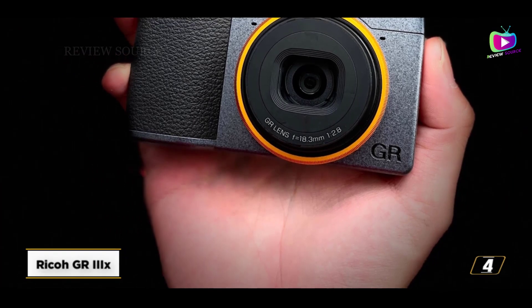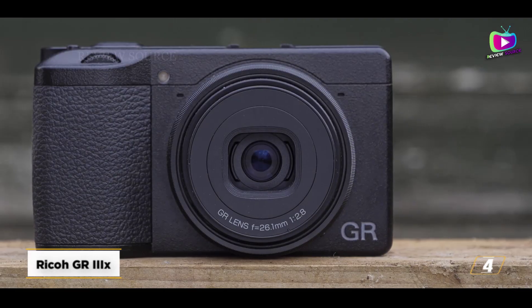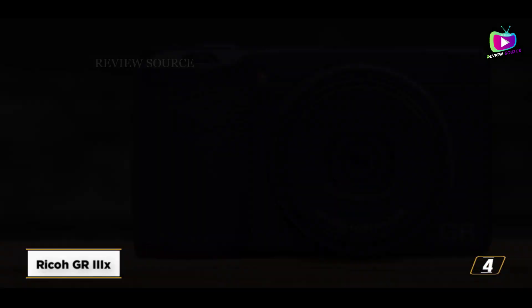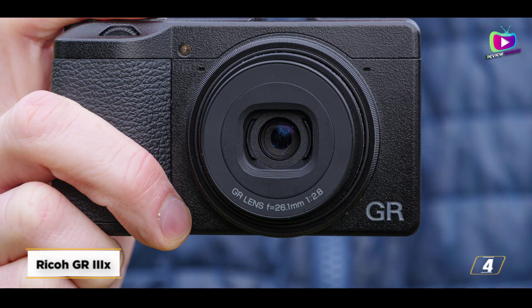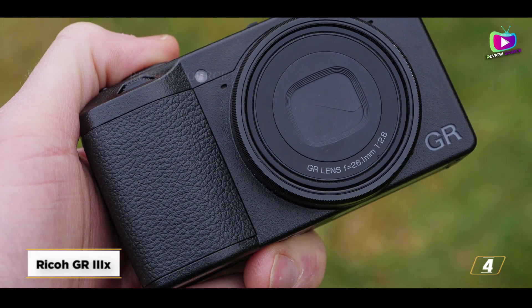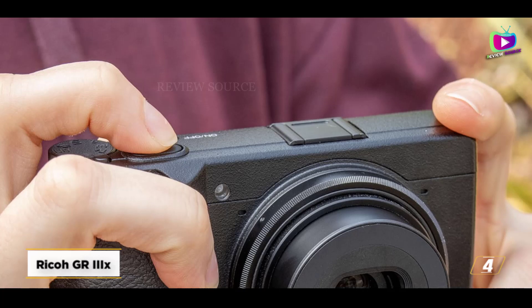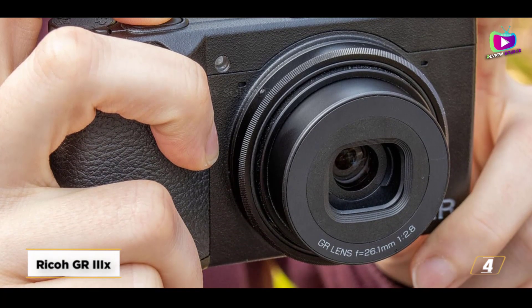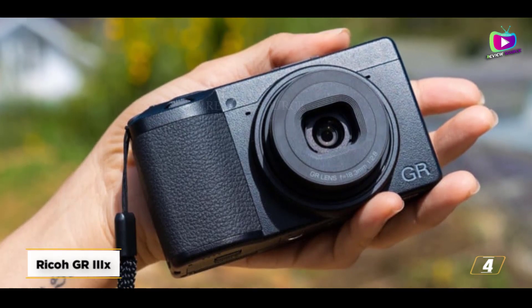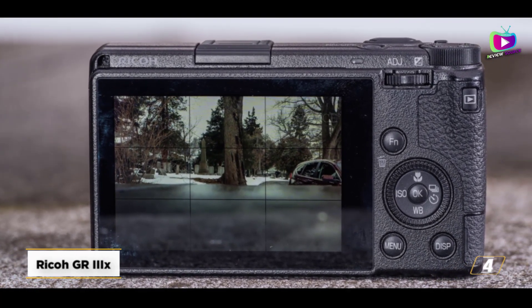At number 4, the Ricoh GRIIIx. The GRIIIx, the most recent in a long series of covert Ricoh cameras, adheres to a tried-and-true formula: a large APS-C sensor and sharp fixed focal length lens in a tiny, straightforward body. The GRIIIx offers exceptional pocketability, quick reactivity, and intuitive handling, much like its predecessors. The focal length is different from the normal GR3, as it is 40mm rather than 28mm. Not everyone will like how this restricts adaptability, but many will appreciate the creative discipline it demands. Because of its simple UI and customization choices, we found it a delight to use. You can get more functionality for your money elsewhere, but if you want a straightforward shooting tool, it remains an appealing option.